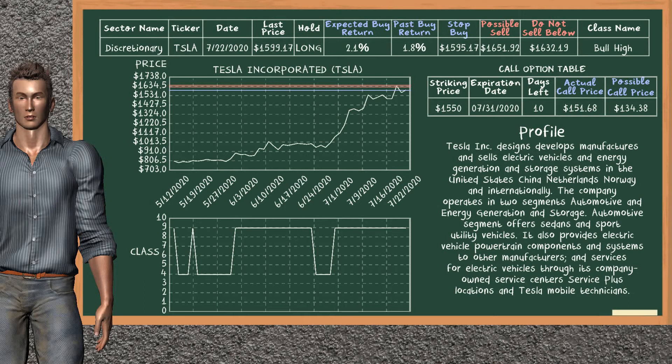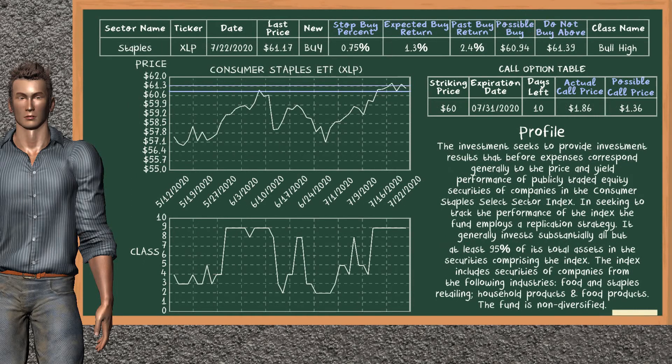On the call option table, Tesla Inc. has a striking price at $1,550. For this option, the actual call price is at $151.68.